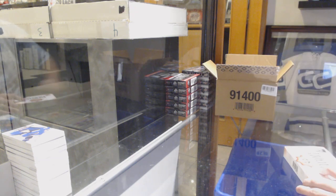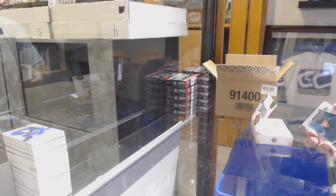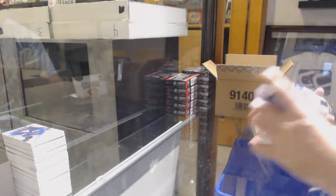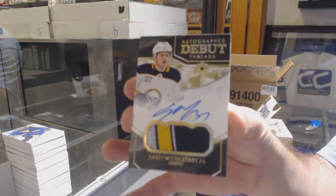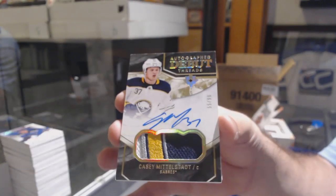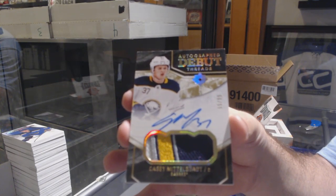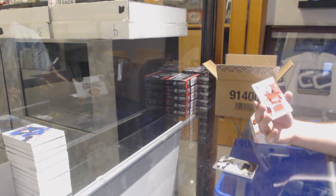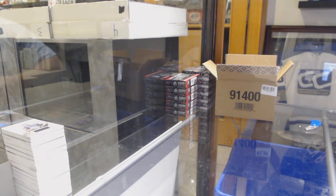Alright, we're down to the finale two packs. We've got for the Sharks: Dylan Gambrell. Alternate introductions for the Buffalo Sabres, to 99 debut threats patch auto: Casey Middlestad. Casey Middlestad, Buffalo Sabres. Washington Capitals Samsonov, number 399. And Thomas Hickey rookie jersey to 399 for the Vegas Golden Knights. Alright, one last pack.